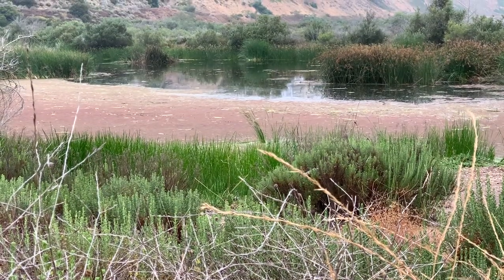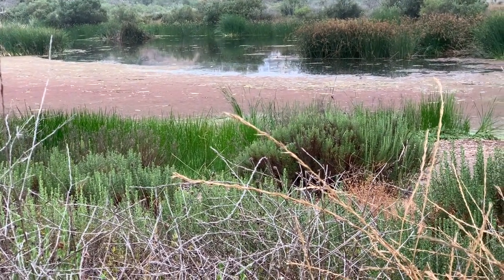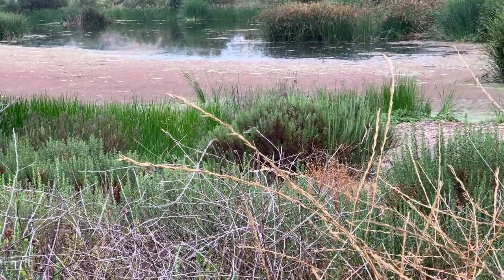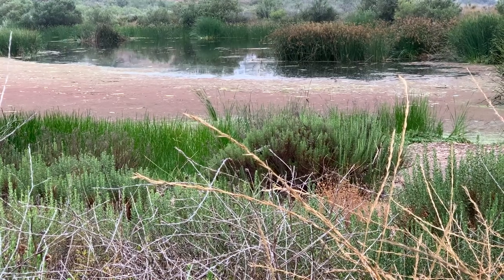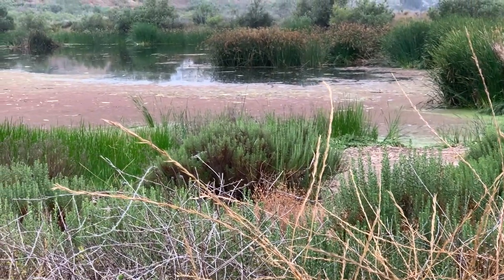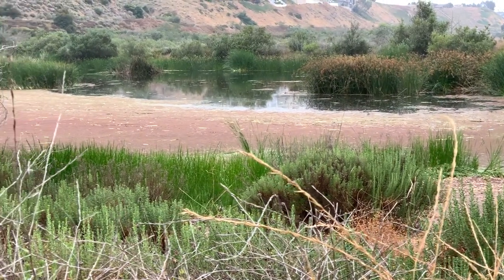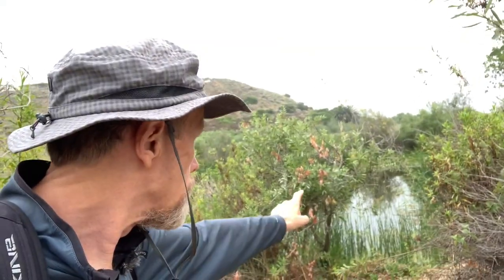Nice open area here — I just saw some activity over there. You can hear activity as well; I hope you can hear it above the traffic behind me. I saw a couple of birds taking off and flying over to my left just before I switched on the camera. This is where I'll be using my telephoto. This is a spot where there's often egrets and herons but it's really tricky to photograph through there.